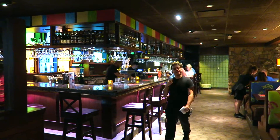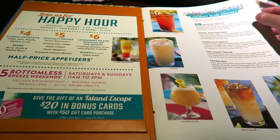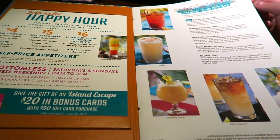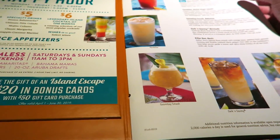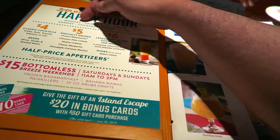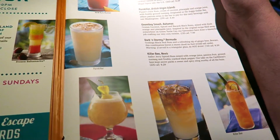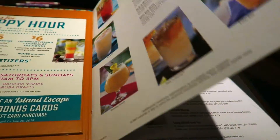We've got our menus. This is a Caribbean themed restaurant so there's a lot of Caribbean style food and a lot of cocktails - too many to mention. They do happy hours Monday to Friday at certain times, 4 till 6, and Sunday to Thursday 9 till close. Prices are around $8.29.